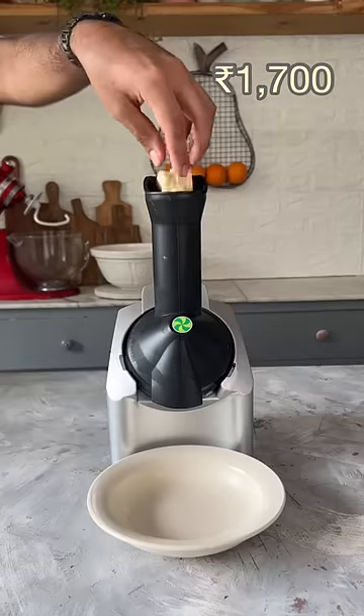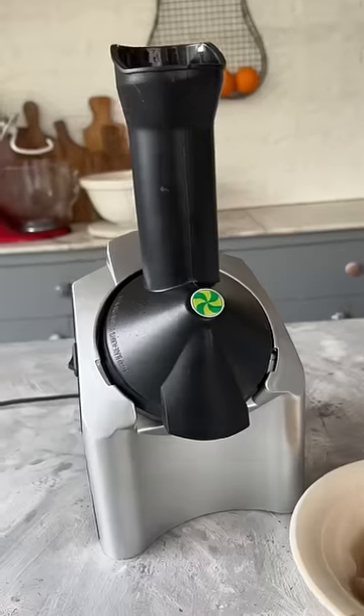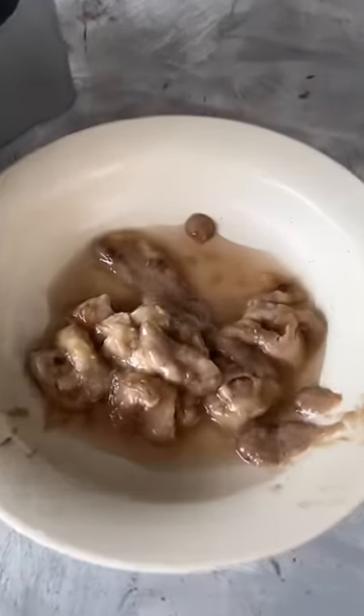This froyo machine was the most epic fail. I put in frozen bananas and it first started, but it randomly stopped working. And a few days later, it melted like this.